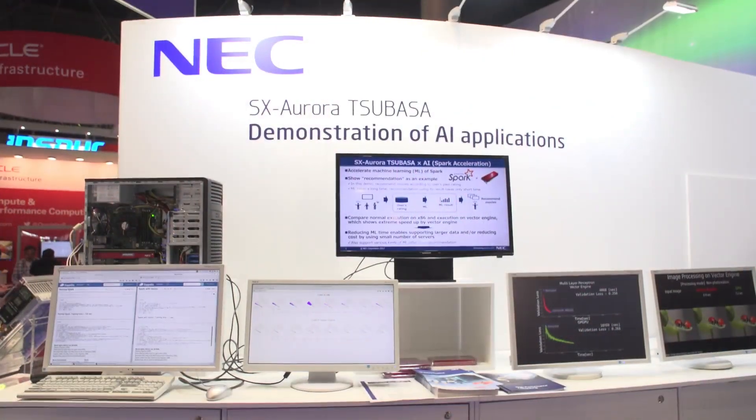NEC is originally a Japanese company, and we are from NEC Germany covering HPC business for all of EMEA. So Oliver, what are you showcasing this week at ISC?